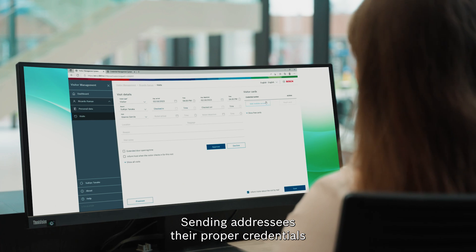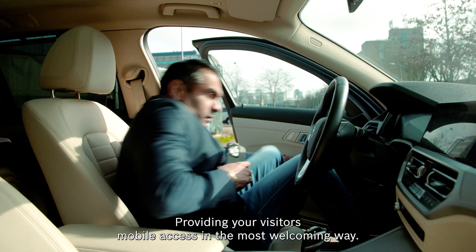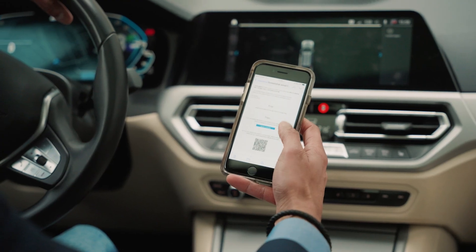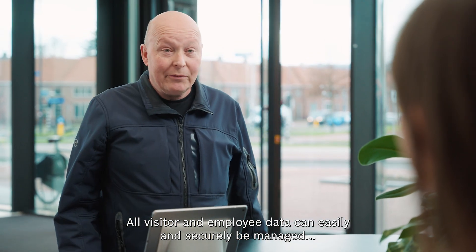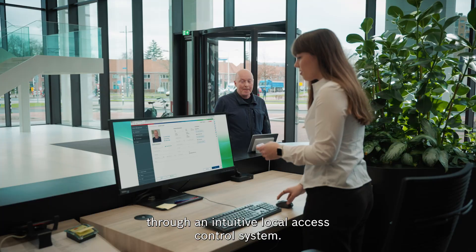Sending addressees their proper credentials ahead of a visit can be done in just a few clicks, providing your visitors mobile access in the most welcoming way. All visitor and employee data can easily and securely be managed through an intuitive local access control system.